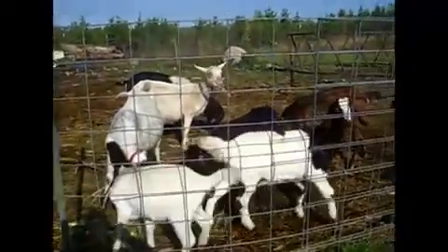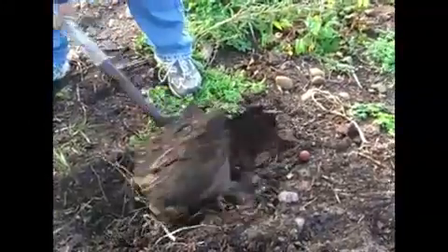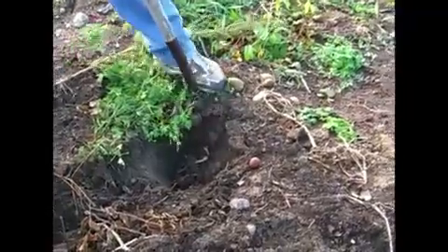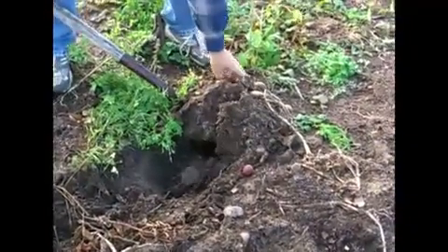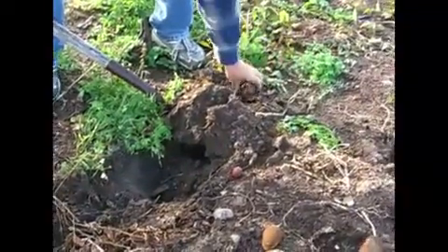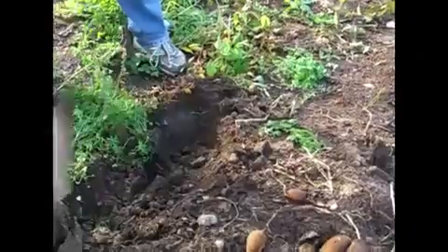We are this morning down digging potatoes. It's looking like it wants to rain later on so we're going to quick dig them. It's getting frosty at night and potatoes really don't like to freeze — they get too chilled, get black spots, and then they're just no good.